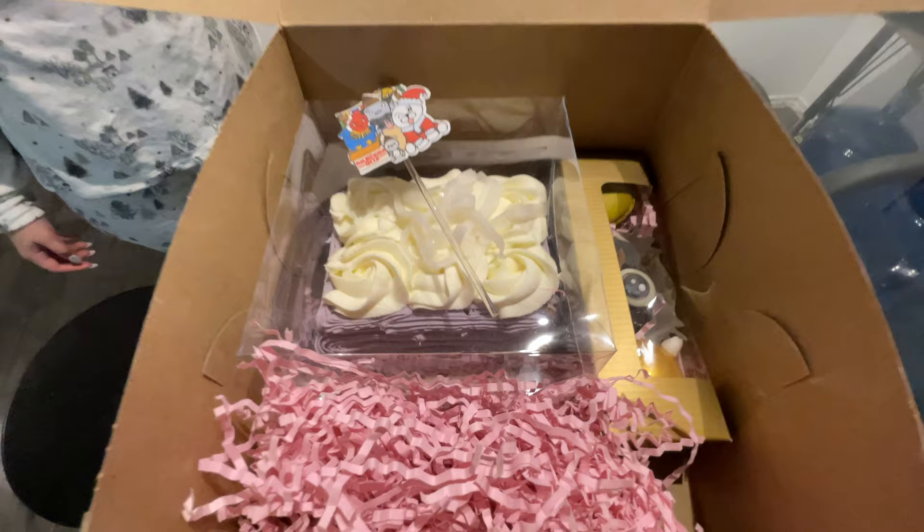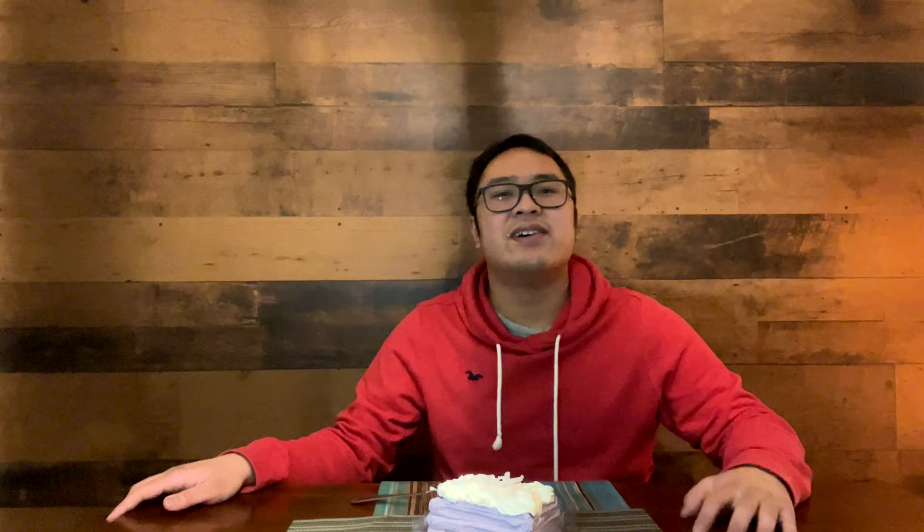Thank you, Sugar Blooms, for inviting me, and congratulations — you did very well on making the cakes and the presentation for the judges. Proud to be a Filipino right here. I think that'll be it — this is a short video. If you enjoy the video, please make sure to leave a like, smash the subscribe button, share this one, and comment for any suggestions, guys. Can we hit 5K subscribers? Can we do it? This is JDZEATS — see you guys next video. Bye!